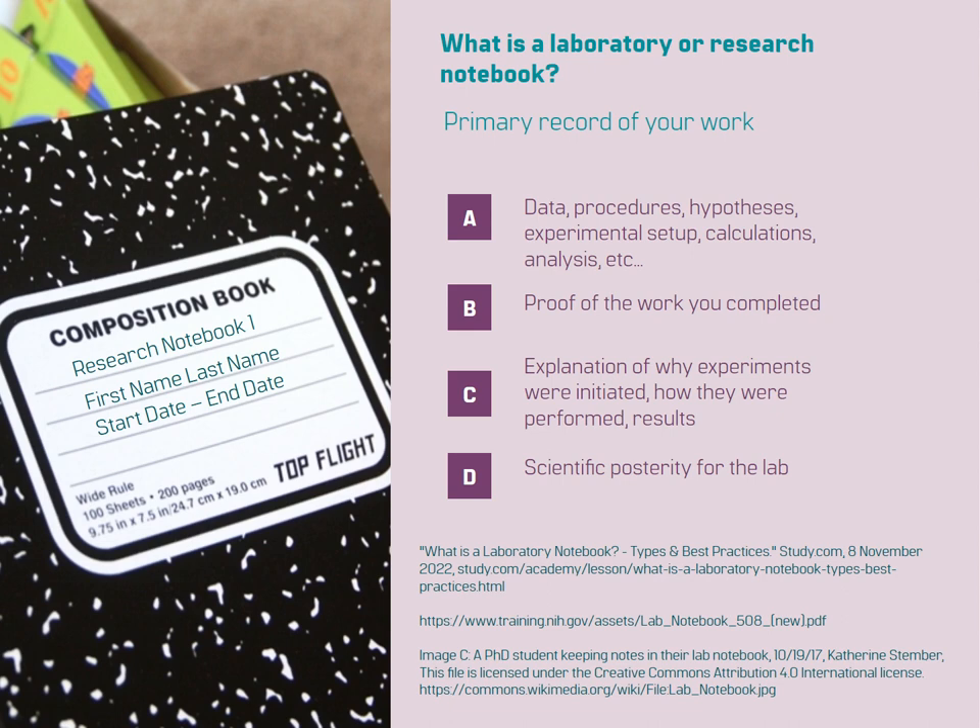In summary, a laboratory notebook is an indispensable tool for any researcher. It captures the essence of your scientific journey, serves as proof of your work, enables replication of experiments, contributes to scientific posterity, facilitates collaboration, and aids in presenting your research to the scientific community.